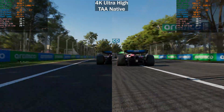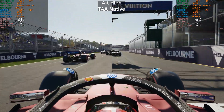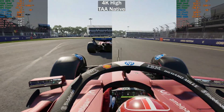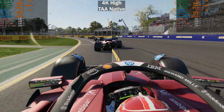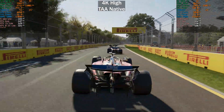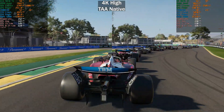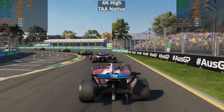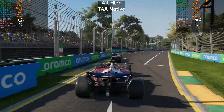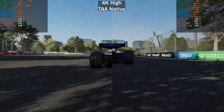At 4K high — so this is without any ray tracing — at the start of the race the performance between these two is very similar again, meaning they've got basically similar raster performance in this title. The RTX 5070 Ti is slightly behind the 9070 XT by about 4 frames per second, but at 150 frames per second you're not going to notice that at all. The lows and averages are pretty similar, so if you're not interested in path tracing, either of these GPUs will give you a good experience even at 4K native.